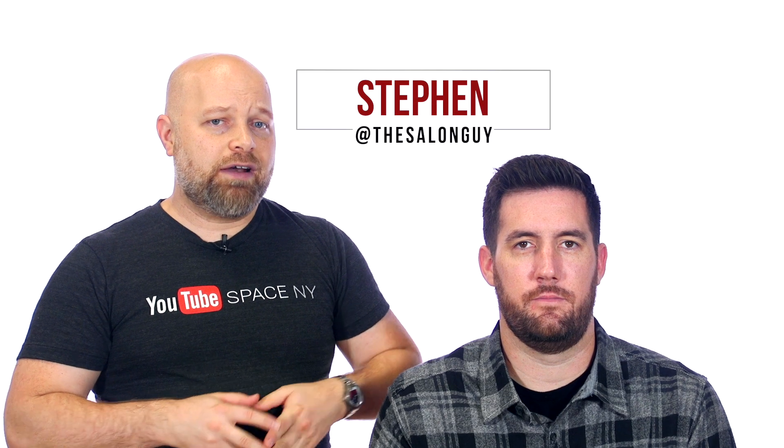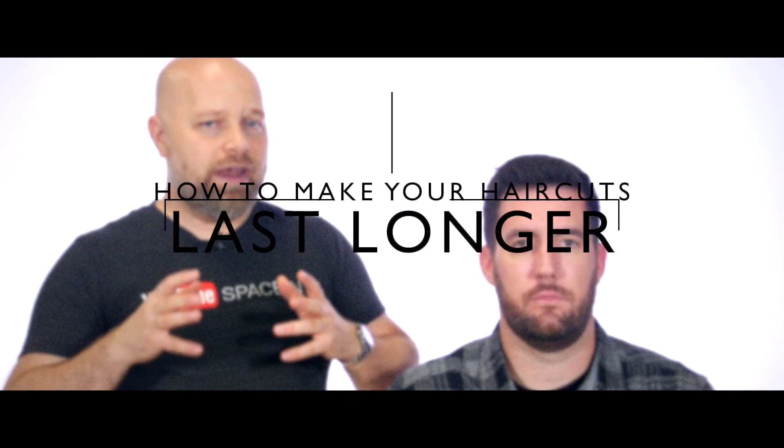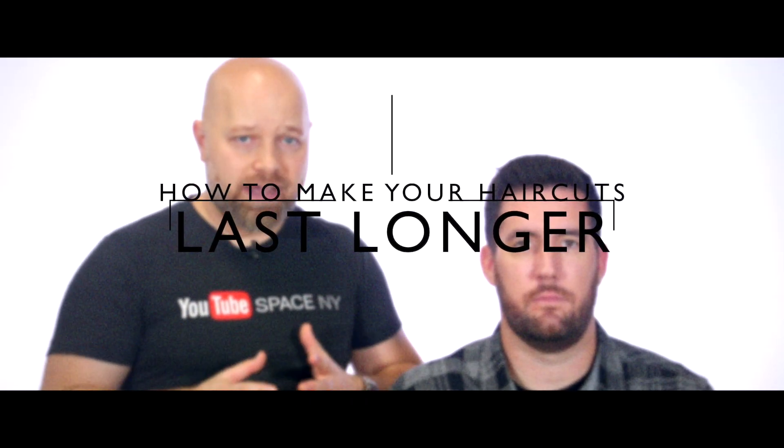What's going on YouTube? Stephen the Salon Guy here, and in today's video I'm going to be talking about a very big hair tip on how to make your haircuts last longer. I know it's something that nobody ever really talks about, and as a stylist I've learned so many techniques over the years that really extend the life of a haircut.